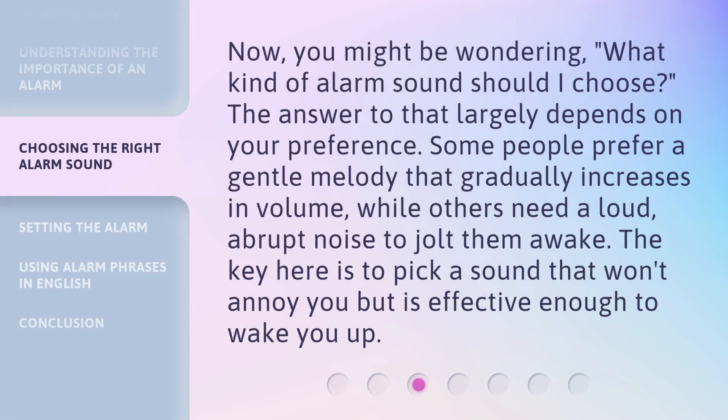Now, you might be wondering: what kind of alarm sound should I choose? The answer largely depends on your preference. Some people prefer a gentle melody that gradually increases in volume, while others need a loud, abrupt noise to jolt them awake. The key is to pick a sound that won't annoy you but is effective enough to wake you up.